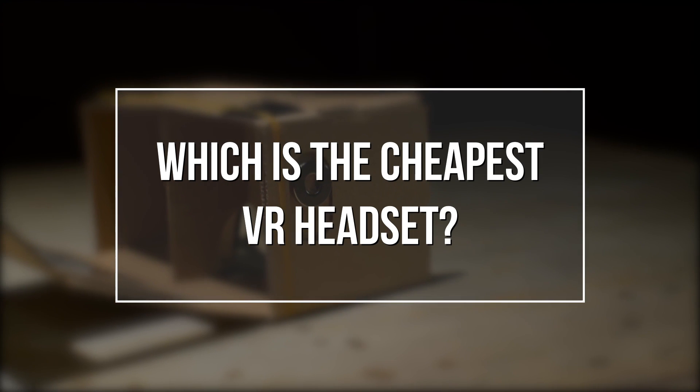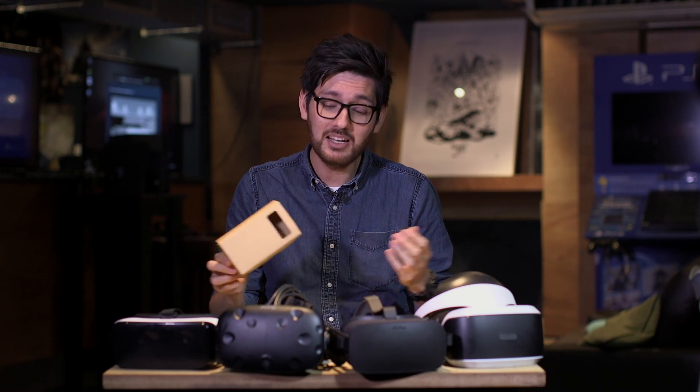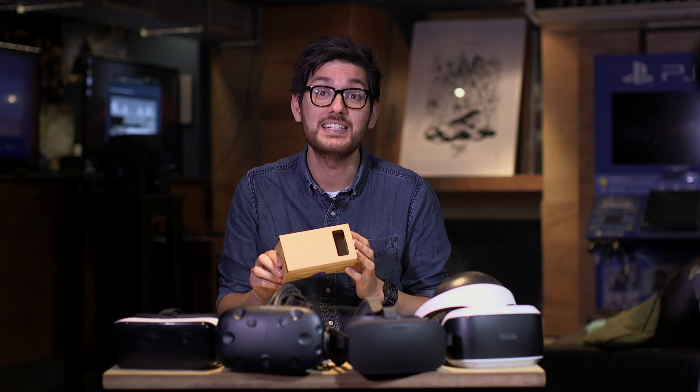Let's kick off with a bang and answer the most difficult, most important question of all. It's Google Cardboard. It costs five bucks or five pounds, and it works with virtually any Android handset.